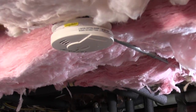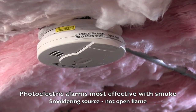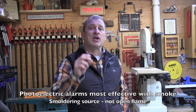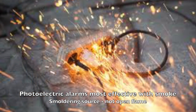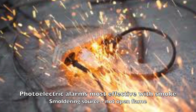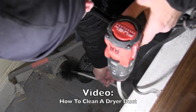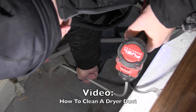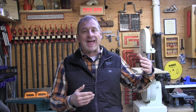Photoelectric smoke alarms are most effective and sound faster when fire originates from a smoldering source, not an open flame. Most fires actually start as smoldering fires, resulting from things like electrical faults, smoking in bed, cigarettes, and dryer malfunctions. Smoldering fires create a lot of smoke which can fill the home with dangerous gases before any flames erupt. It is during this time that the photoelectric smoke alarm will sound.